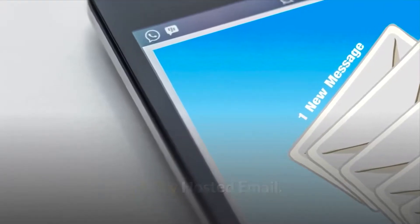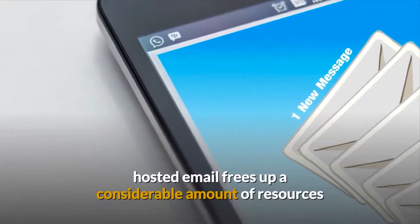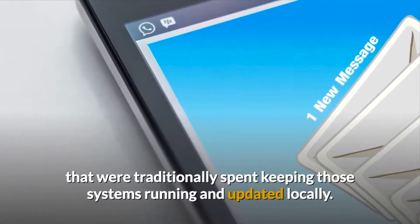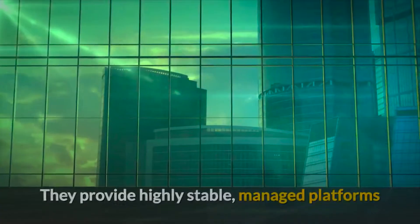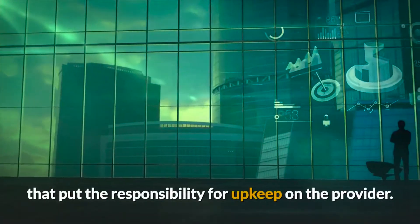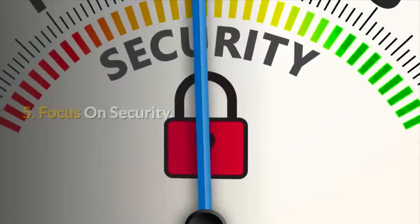Tip 4: Try hosted email. Whether it is an Exchange provider or Google Suite, hosted email frees up a considerable amount of resources that were traditionally spent keeping those systems running and updated locally. They provide highly stable, managed platforms that put the responsibility for upkeep on the provider. This can free up both time and capital.